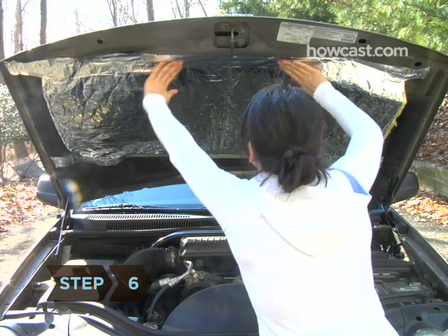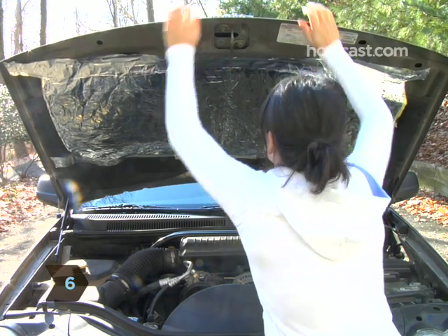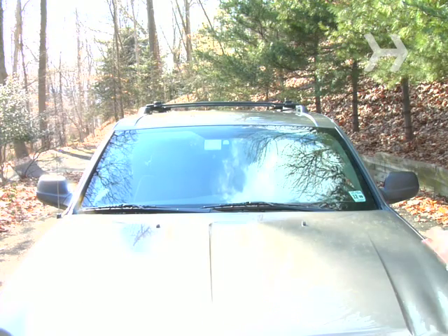Step 6: Install hood insulation to keep the engine warm so it operates at maximum efficiency.